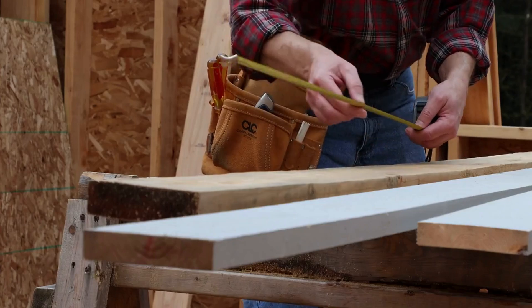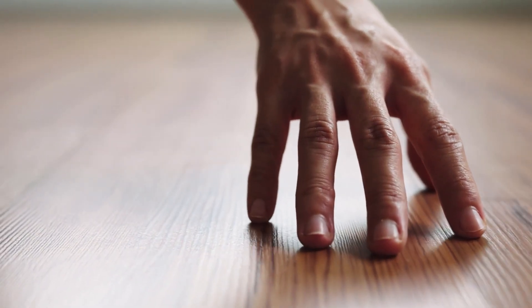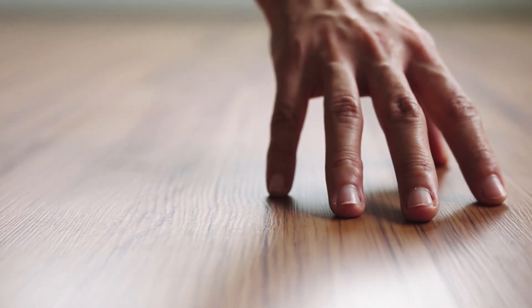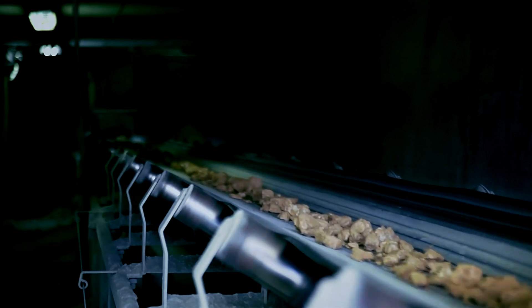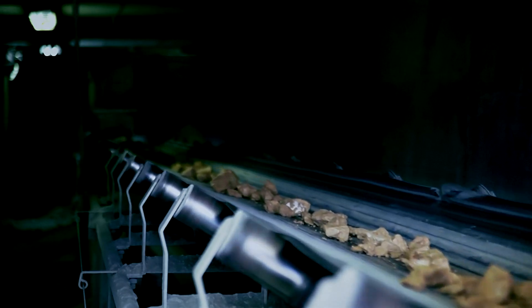Each batch of material undergoes strict control upon arrival. Purity is the key to quality, and the first step is to remove all metallic inclusions. Powerful electromagnetic separators capture nails, staples, or bolts that could damage the shredders. Then, screening systems eliminate mineral impurities — sand, stones, and other abrasive debris.